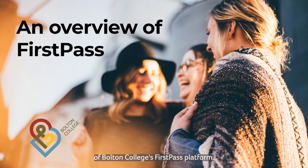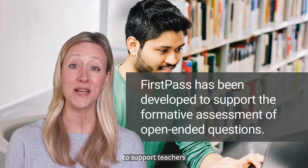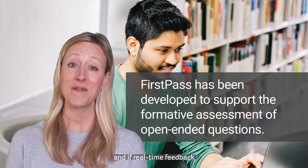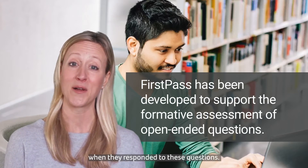Hi, this is a short overview of Bolton College's FirstPass platform. Bolton College embarked on a tentative journey to discover if a computer could be trained to support teachers to assess student responses to open-ended questions, and if real-time feedback improved the quality of student work when they responded to these questions.